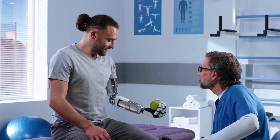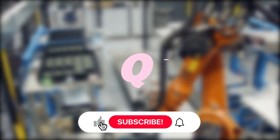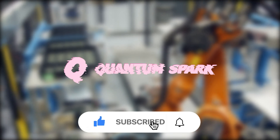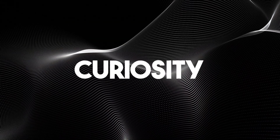If you want to stay updated on the latest developments and explore the future of technology with us, make sure to like, subscribe, and hit that bell icon so you never miss an update. Until next time, keep the spark of curiosity alive!